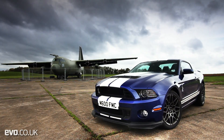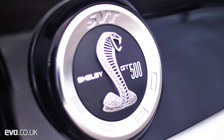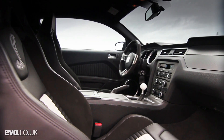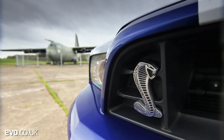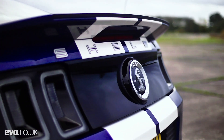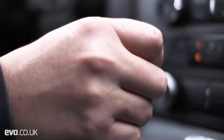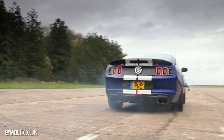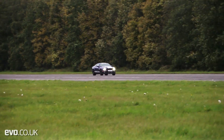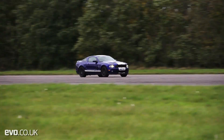This is the Shelby GT500 Mustang, and it's the only one in Europe. Its supercharged 5.8-litre V8 channels a gargantuan 662bhp and an equally monumental 631lb ft of torque through the rear wheels. With a live rear axle and slightly indistinct steering, it's fair to say that the Shelby doesn't really do corners.